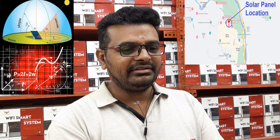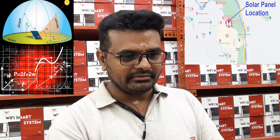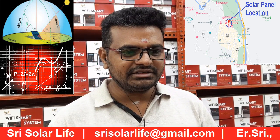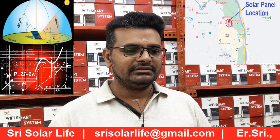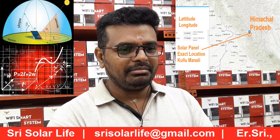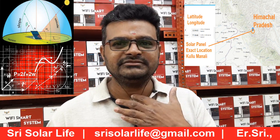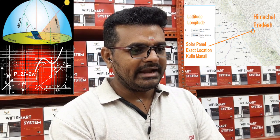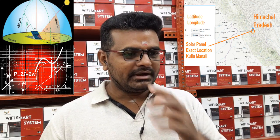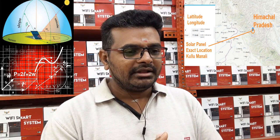Now we are going to see the exact location — it's Kullu Manali. The exact location we have considered is Hotel Kanishka, Manali. The latitude is 32.24 and longitude is 77.18. For this particular latitude and longitude, I have verified there is no shading issue at this location.